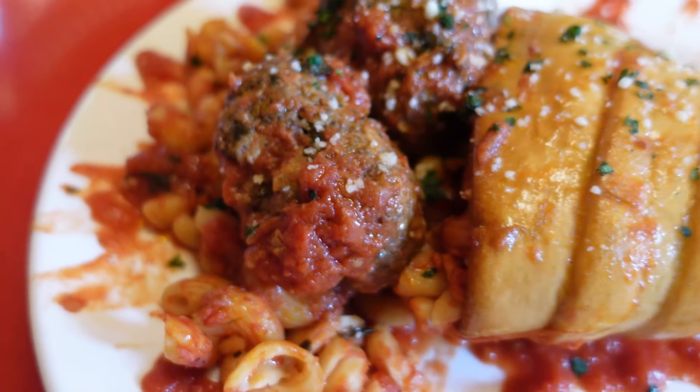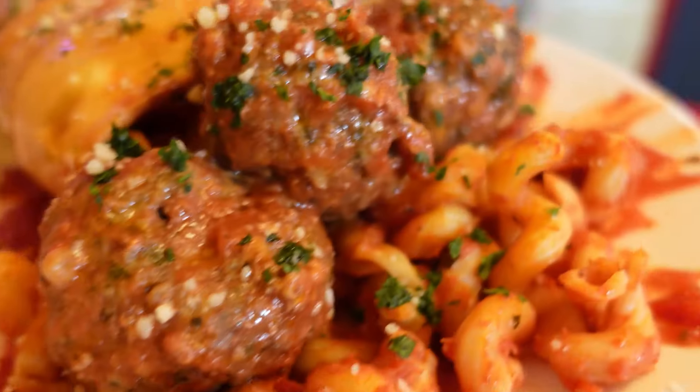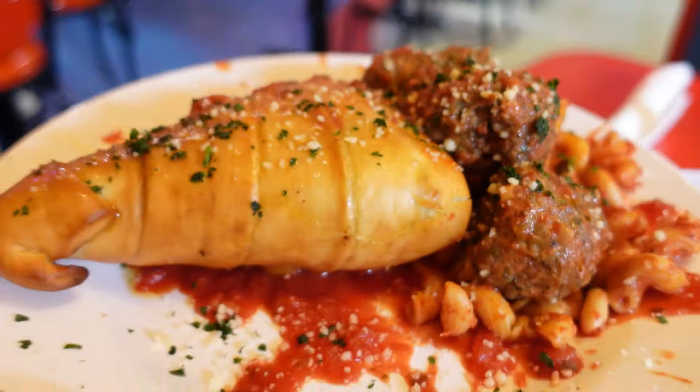It's a good meatball. Is it a spicy meatball? A little bit of spice, not too much though. It has flavor — you can see they're putting a lot of parsley in it. It is like a little spicy marinara. Pretty decent Italian food for a quick service establishment.